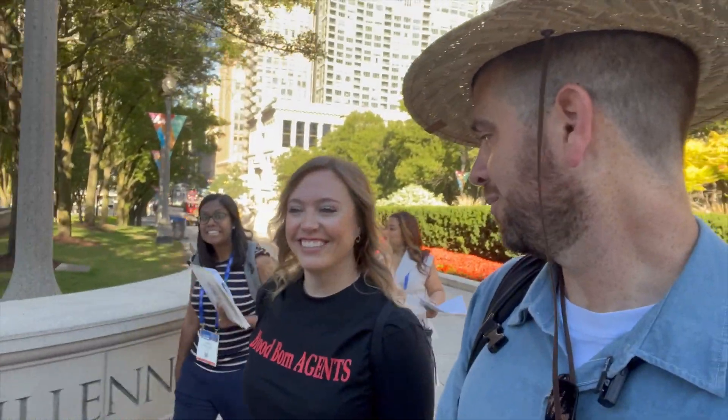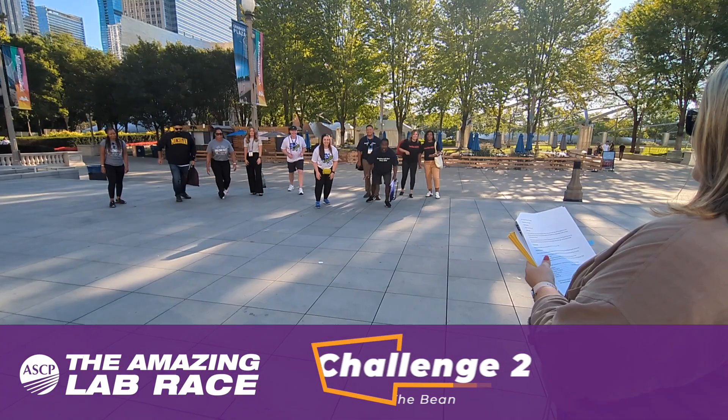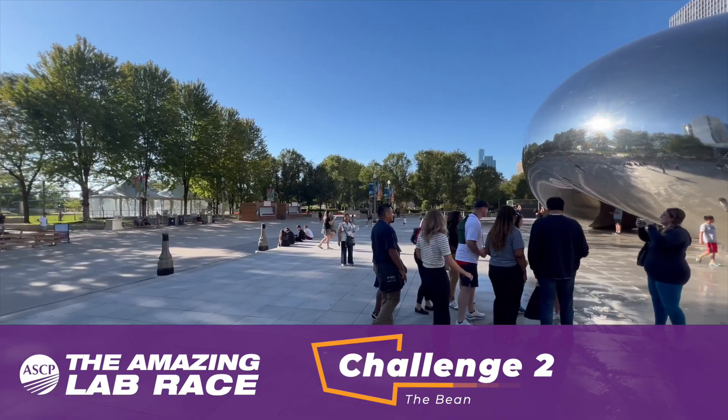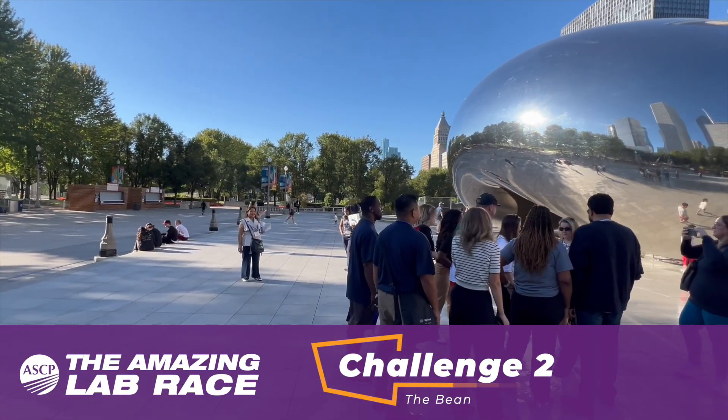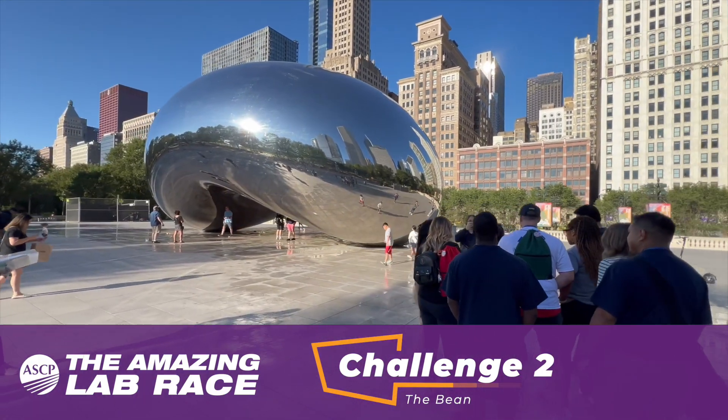I'm walking with our team, Bloodborne Agents, as we approach the next challenge: The Bean. Artist Anish Kapoor designed Cloud Gate, known by most simply as The Bean. Inspired by liquid mercury, this symbol of Chicago's innovation and artistic spirit is visited by millions of visitors every year.